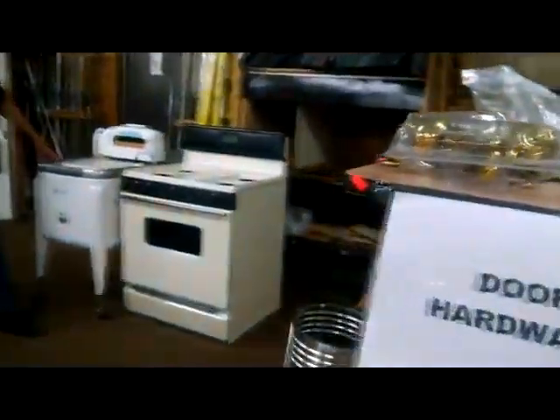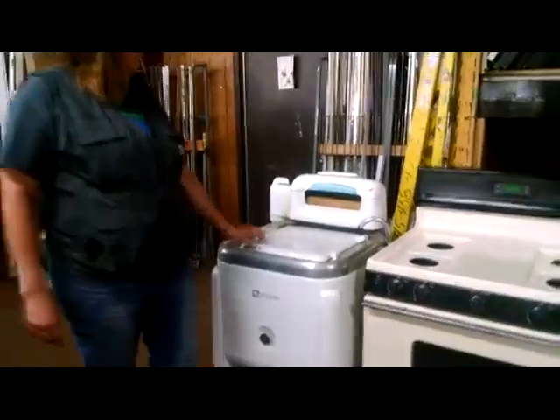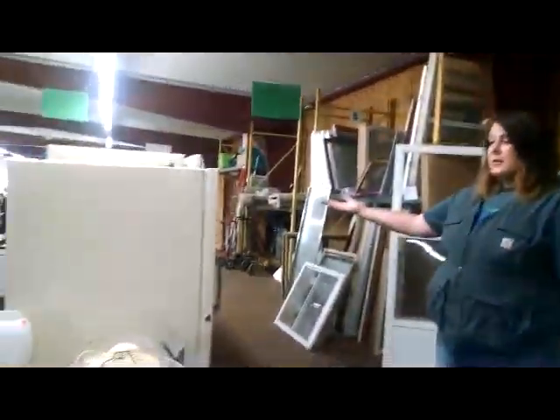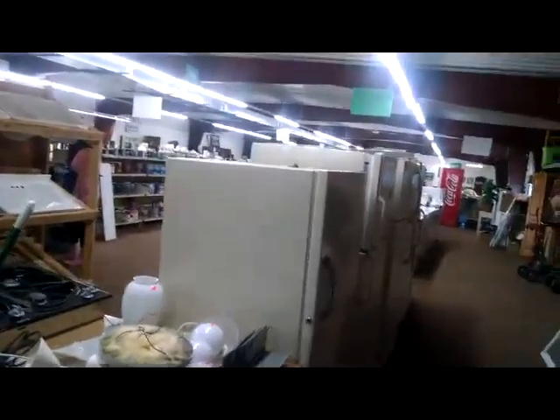We've got more doors. And there's this cool old Maytag ringer washer here. That would be an awesome thing — I kind of want to use it as my sink in my bathroom. We have refrigerators. More sinks up here.